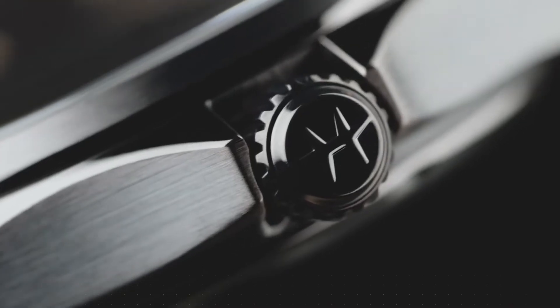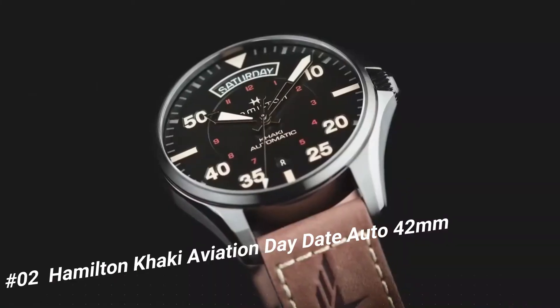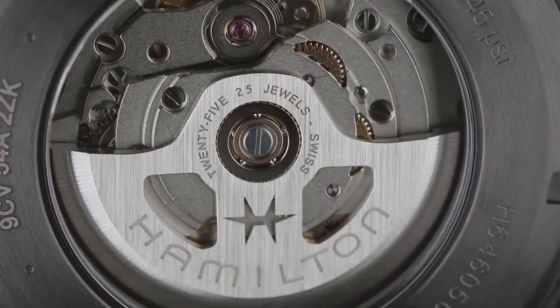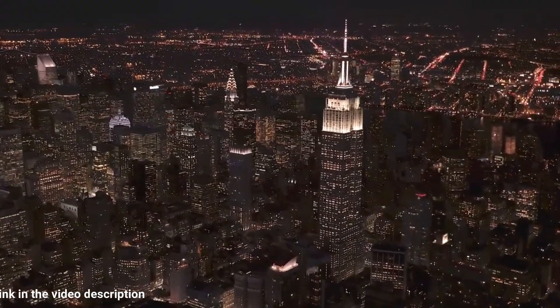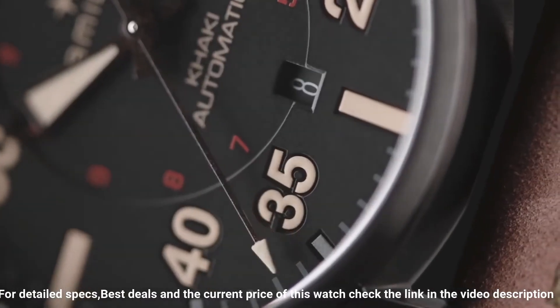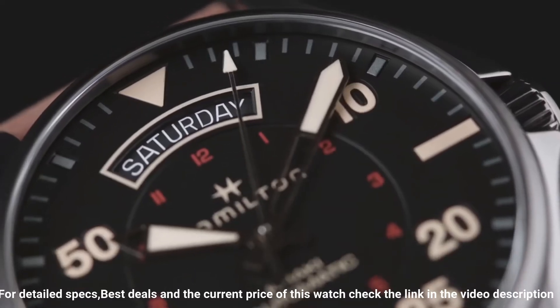Number 2: Hamilton Khaki Aviation Date Date Auto, 42 millimeters. Simple, clean, nice watch for a reasonable price. Caliber H40. Collection: Khaki Aviation. Movement: automatic. Case size: 42 millimeters. Dial color: gray. Case material: stainless steel. Crystal: sapphire. Lug width: 20 millimeters. Lining: tanning mineral.